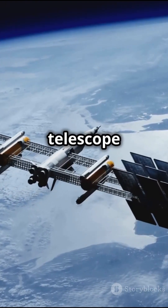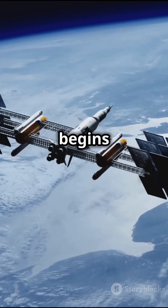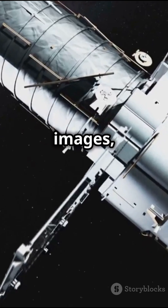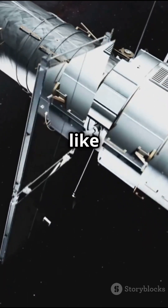Once in space, the telescope unfolds its solar panels and begins its mission. Orbiting far from Earth, it captures stunning images, allowing us to explore the universe like never before.